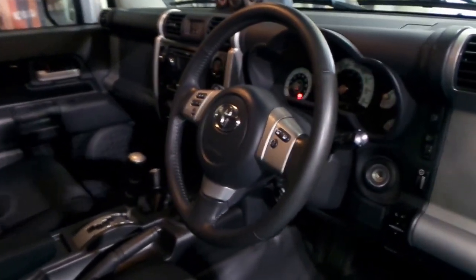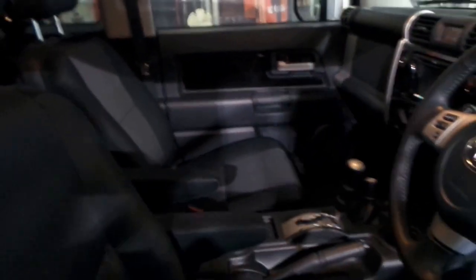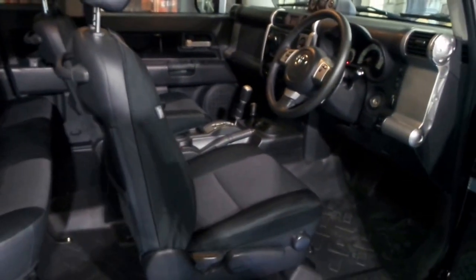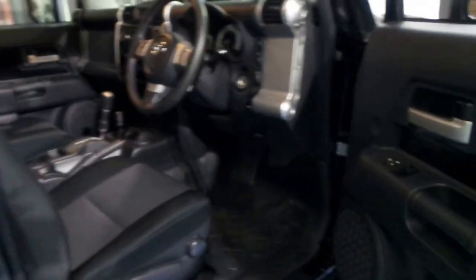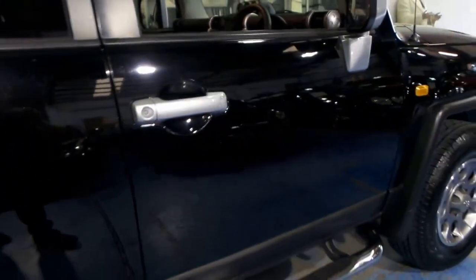The previous owner bought it brand new and it's been very well serviced. This is the top of the range FJ Cruiser — just one owner and he's really looked after it. If you've been looking at FJ Cruisers, I honestly don't think you'll find one in this condition, especially in black.